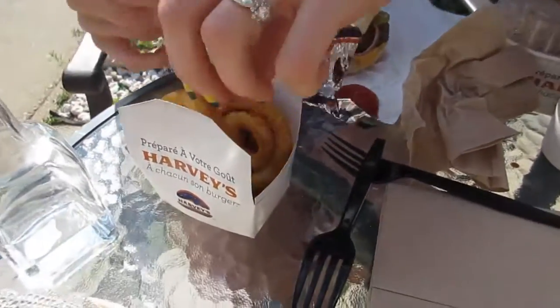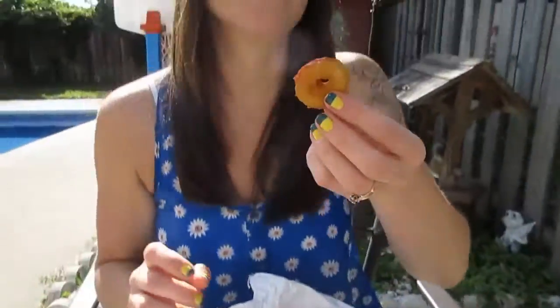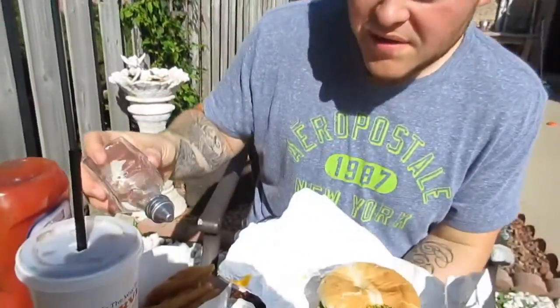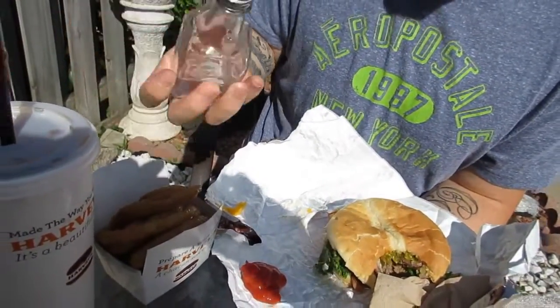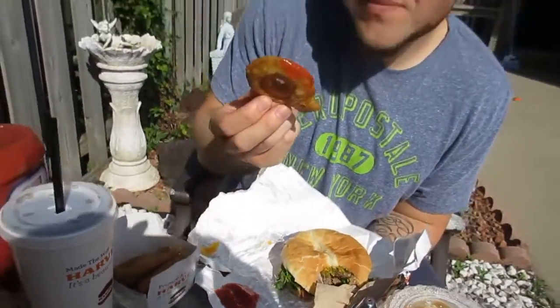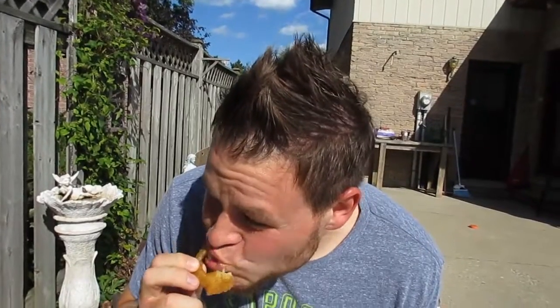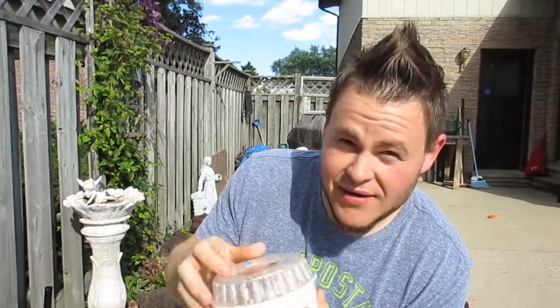We may be weird dipping our onion rings in ketchup — some people put salt and vinegar, we put ketchup. Harvey's has some of the best fast food onion rings in the world for sure. I'm going to be a little adventurous today and try something I've never done before — putting vinegar on my onion rings. I've done malt vinegar before, it's pretty good. Vinegar — good stuff.